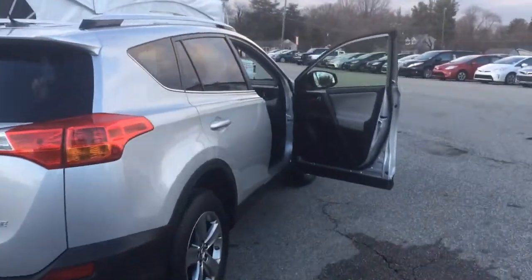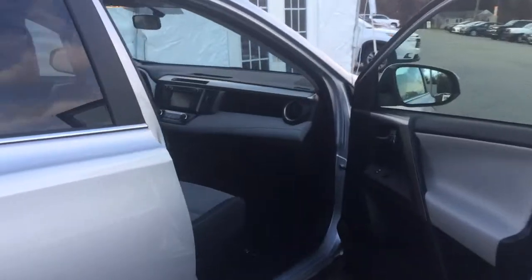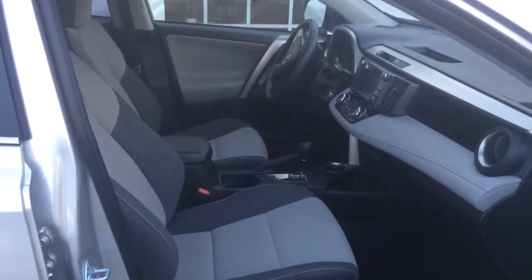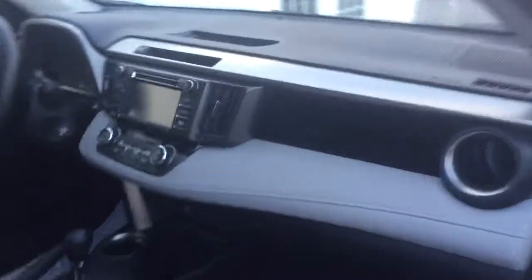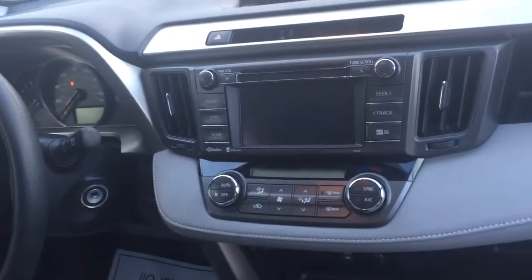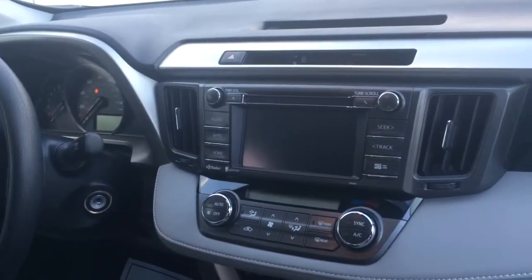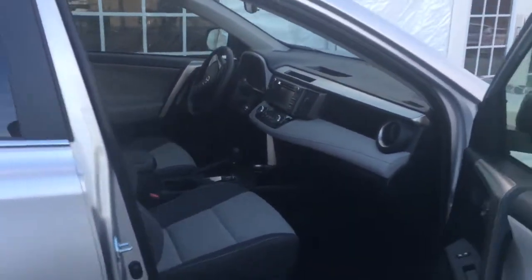I'm going to come up to the side here and pan into the inside, so you can see the ash color interior that your mom's talking about. Here's the dash. It has keyless entry, power windows, and power door locks.